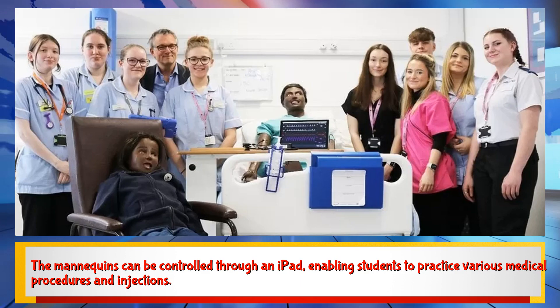The mannequins can be controlled through an iPad, enabling students to practice various medical procedures and injections.